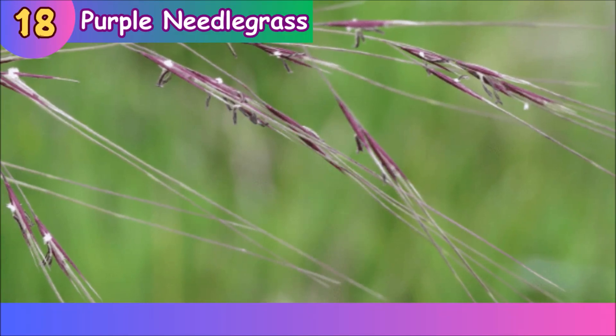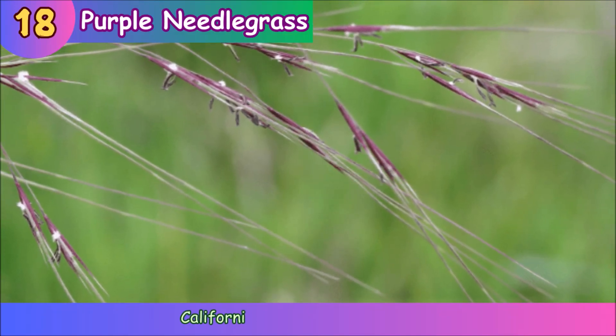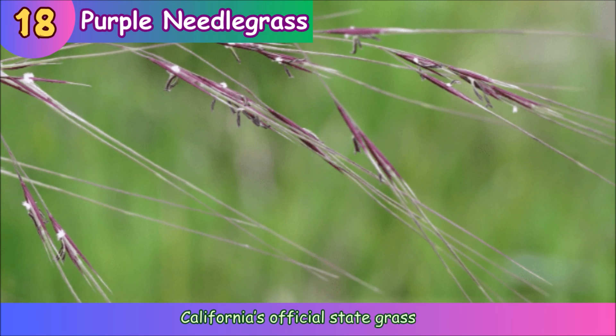Purple Needle Grass. Purple needle grass is California's official state grass.